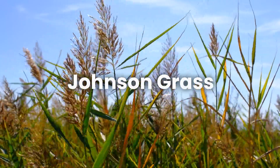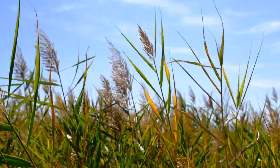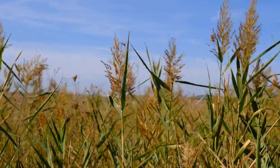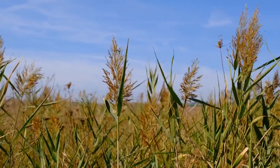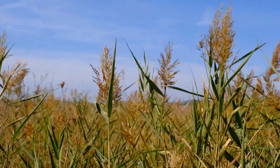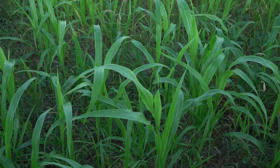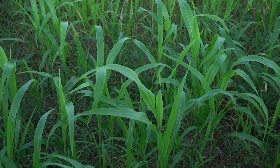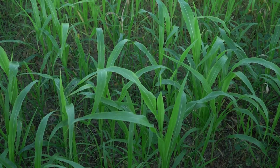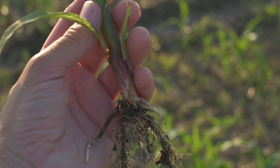Johnson grass, for instance, is common in many pastures, but after a frost or drought, it can produce cyanide compounds. These compounds block oxygen from being absorbed into the bloodstream, leading to symptoms like difficulty breathing, drooling, or even sudden death. Sudan grass and sorghum share this risk. Young, fast-growing or stressed plants are the most dangerous. Imagine your livestock grazing as usual, and within hours, they collapse — that's how quickly these grasses can act.